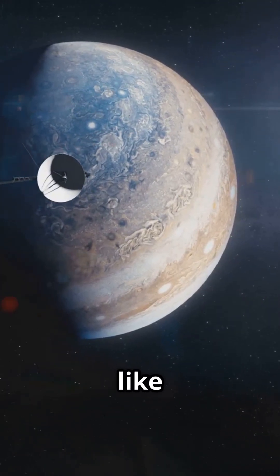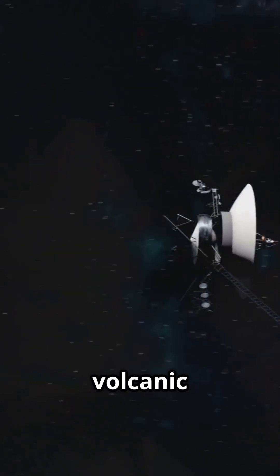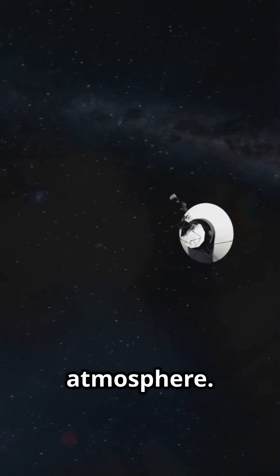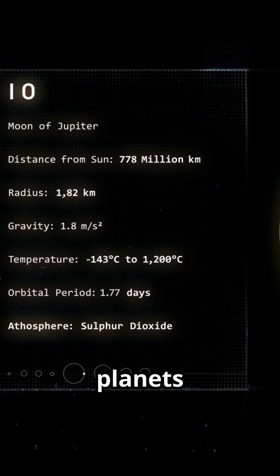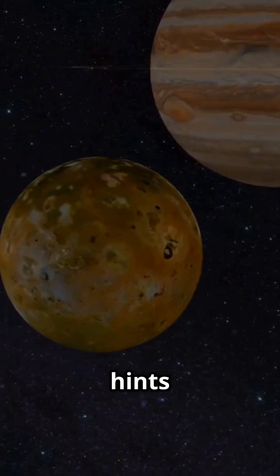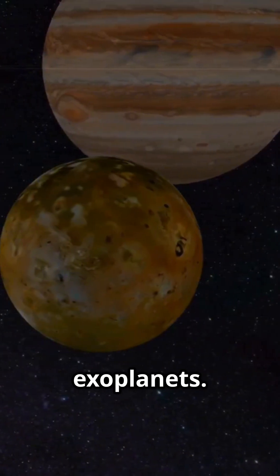Space missions like Voyager and Galileo have shown us Io's insane volcanic hotspots and its weird thin atmosphere. Scientists are obsessed with Io because it helps us understand how planets and moons change, and even hints at what might be happening on distant exoplanets.